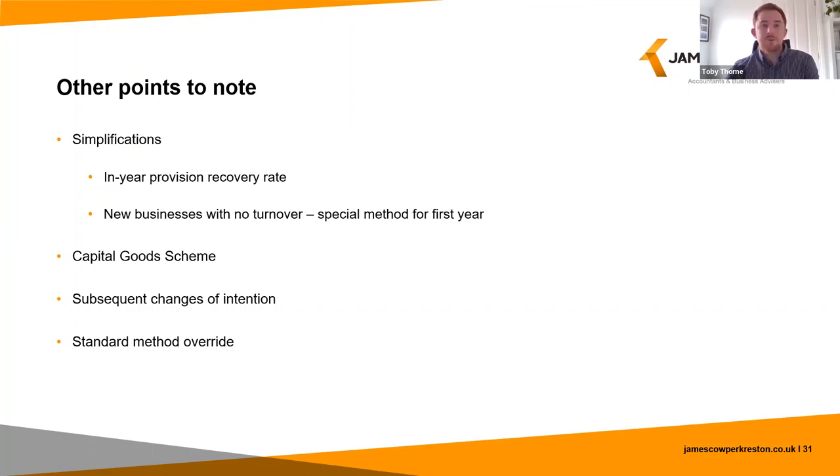Next is the capital goods scheme. In broad terms, this applies to computer equipment of £50k or more and land and buildings or civil engineering works of £250k or more, acquired for use in the business. Whereas for most purchases the final level of input tax recovery is determined by the annual adjustment, for these specified assets the level of taxable use must be monitored for up to 5 or 10 years, with any variation in the extent of taxable use requiring an adjustment to the initial input tax deduction.